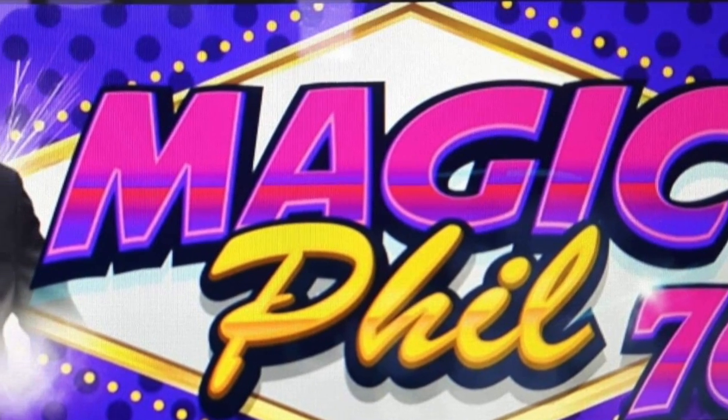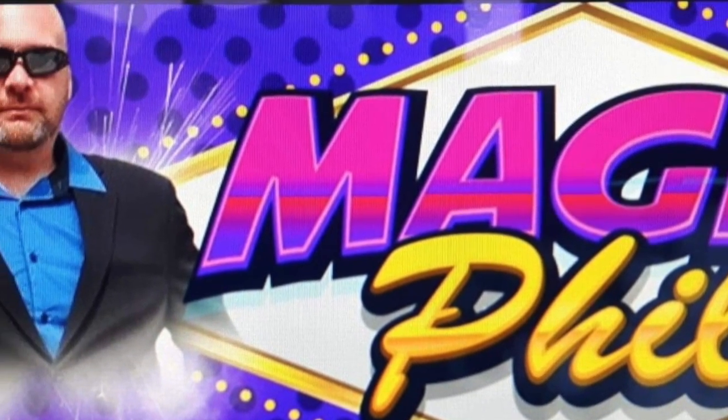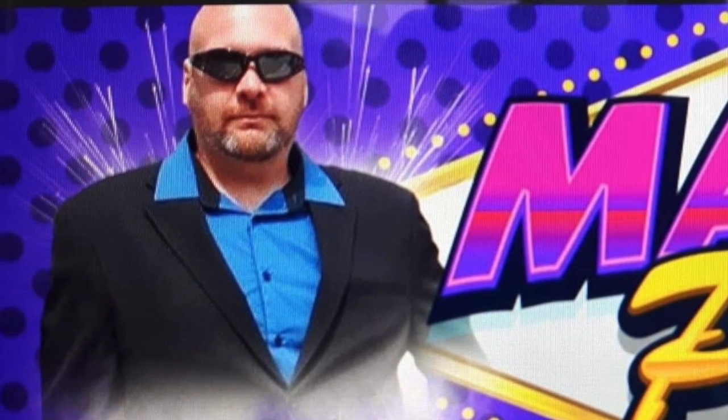The magic happens at Magic Phil's 76 — Magic Phil 76, it's where the magic happens.